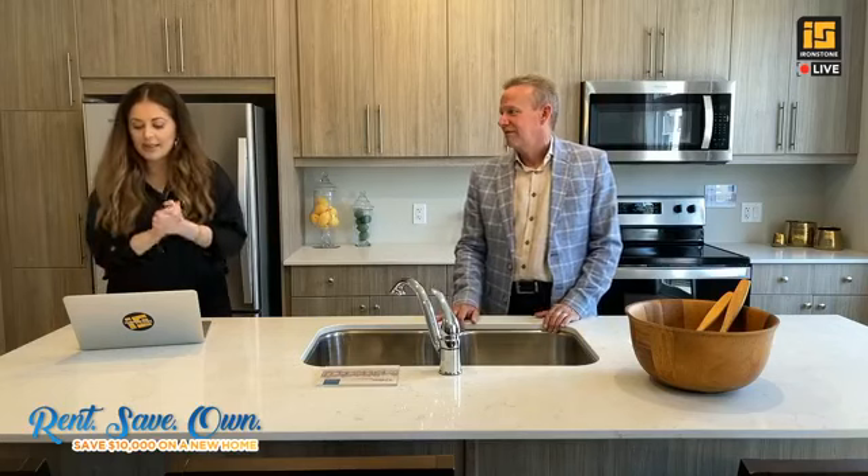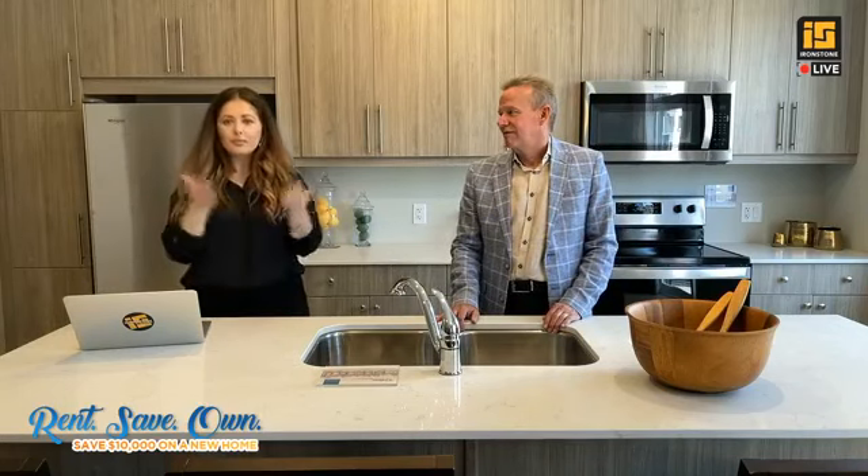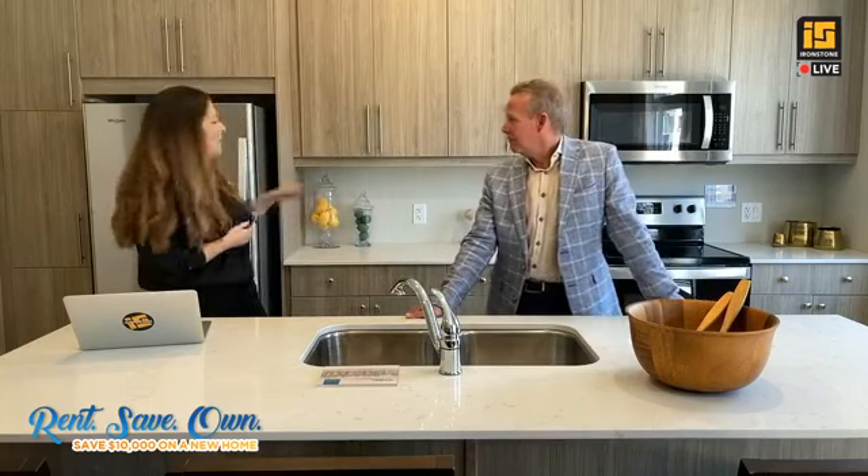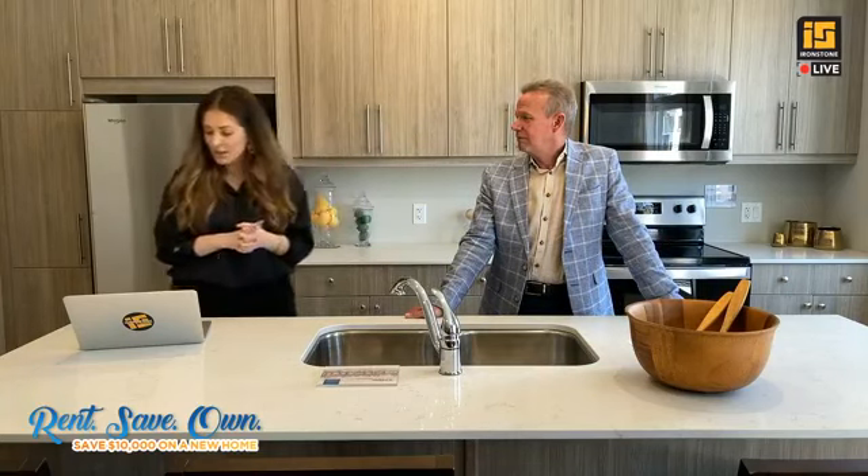Are we able to custom pick counters and floors? Here at Ironstone we want to make it easy for you — what you see is what you get. Everything but the furniture is included in the base price. We also do quick closings between 30 and 90 days — within 30 days, folks have typically moved in. Because of that, we don't do custom finishings; you can pick between color group A and color group B. Our design team does an amazing job picking these great color groups. And if you want to add a backsplash after you move in, you can totally do that.